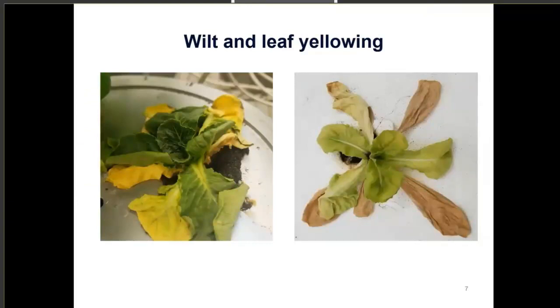Then we have wilt and leaf yellowing. The first photo is a lettuce plant in deep water culture that is actually wilted. The next photo is another lettuce in a hydroponic deep water culture system that had a combination of symptoms — wilting with pythium species detected in the water and roots — but environmental control also played a role because they had really high heat and high water temperature. As you can see, this yellowing can almost resemble a nitrogen deficiency.